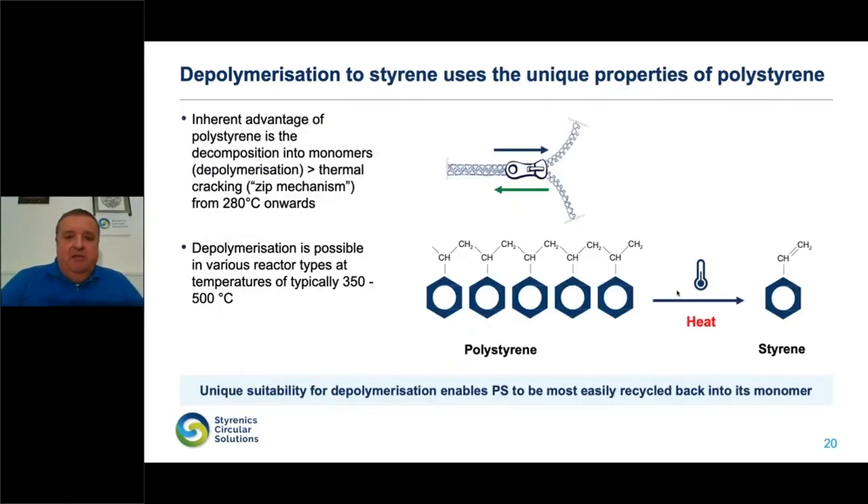For the chemistry aficionados among you: polystyrene depolymerization works like opening a zipper. You have the chain, which is the zipper, and you open it up by thermal treatment — by heat — and you depolymerize it mainly into styrene. This styrene, after purification, is used back in polymerization — true recycling. Temperatures start at about 300 degrees centigrade, with process temperatures at about 500 degrees centigrade. Pretty moderate and easy in principle to control by given technological means.